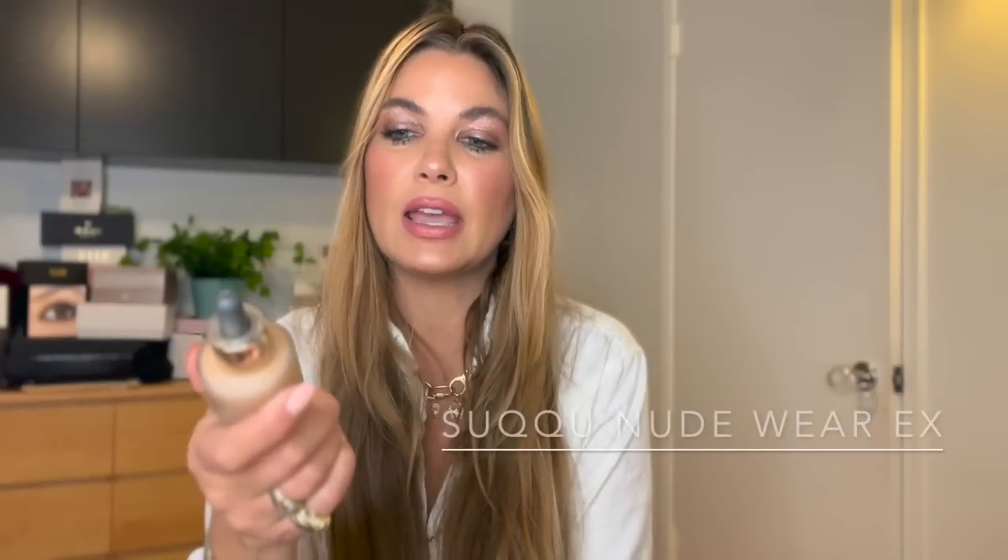Next is the Suku Nudewear Liquid EX. This is a foundation with a really liquidy consistency; it comes with a dropper. My best shade right now is 035, and I can also wear 040 in the summer. Suku makes some of the most beautiful bases known to humanity. This one creates medium coverage — you'd never guess it by how thin it is. It blends into the skin like a second skin with no lines of demarcation, giving a soft glow, beautiful coverage, and a lasting finish.